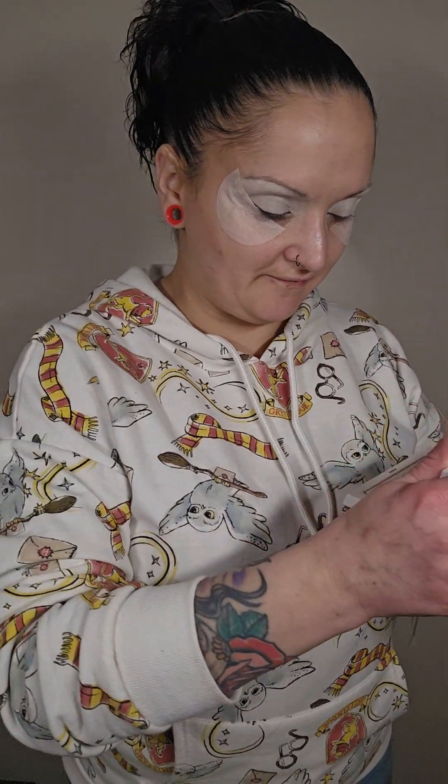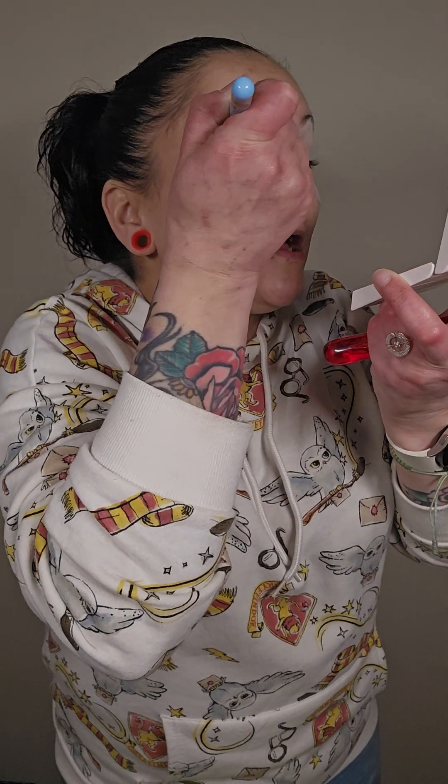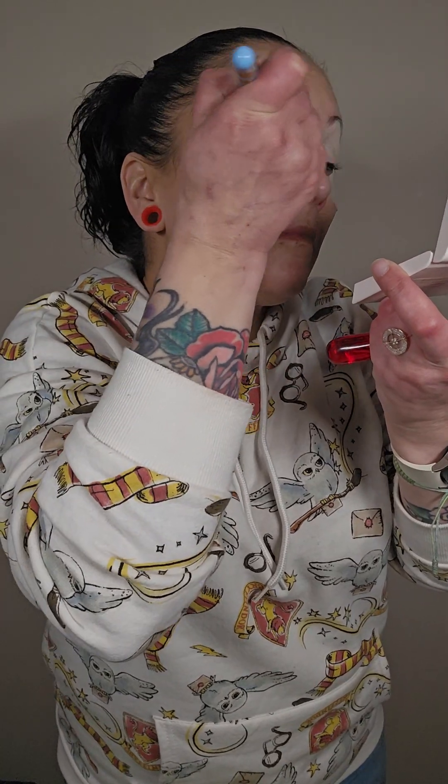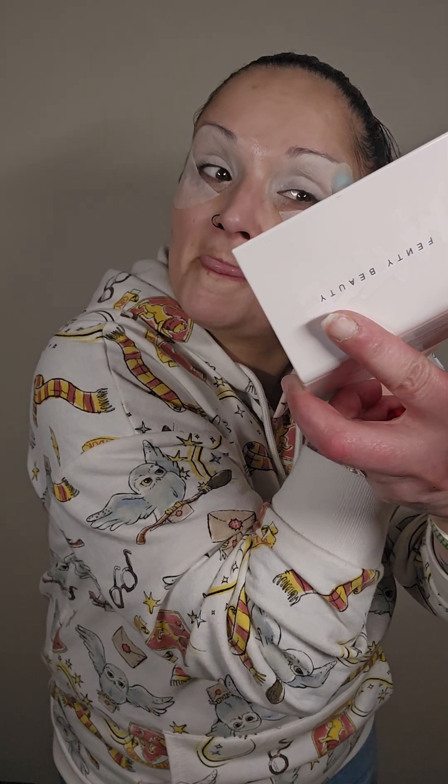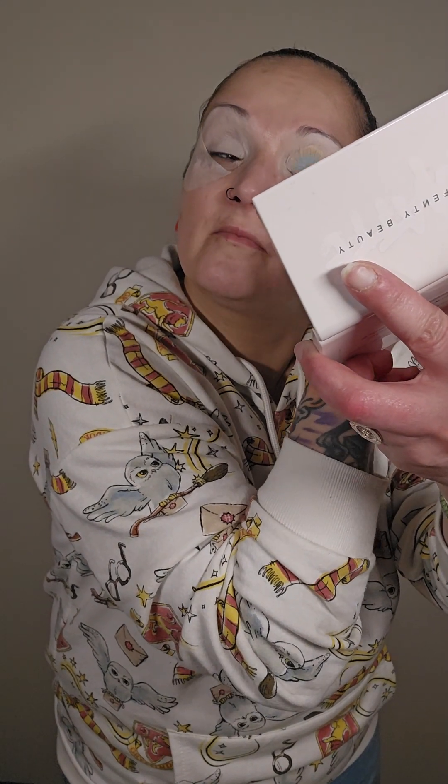Next, I'm going to set it with the Fenty Beauty Invisomet Universal Setting Powder — it's also a blotting powder. I like to set it so that I can use the base right away without having to wait for it to dry, and it just gives it a smooth, powdery base for the eyeshadow.